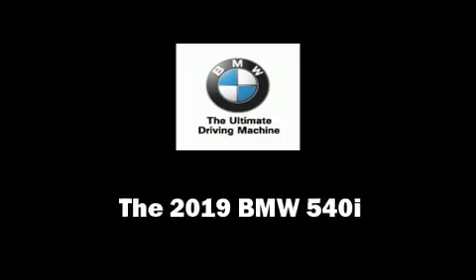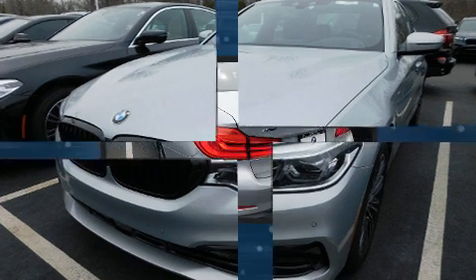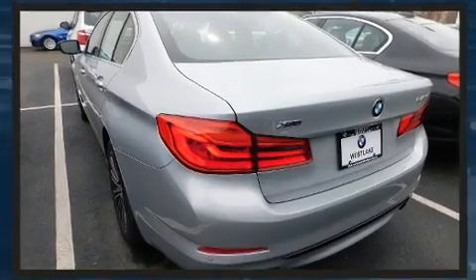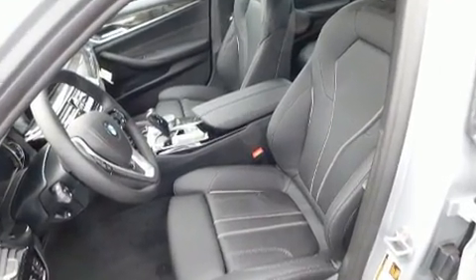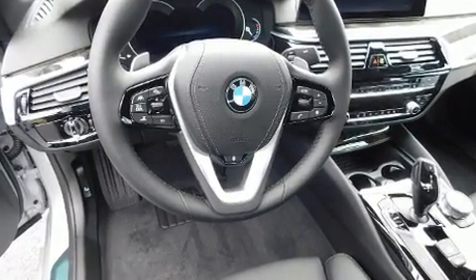Get excited about the 2019 BMW 540i. Under the hood, you'll find a six-cylinder engine with more than 300 horsepower, providing a smooth and predictable driving experience. Turbocharger technology provides forced air induction, enhancing performance while preserving fuel economy.